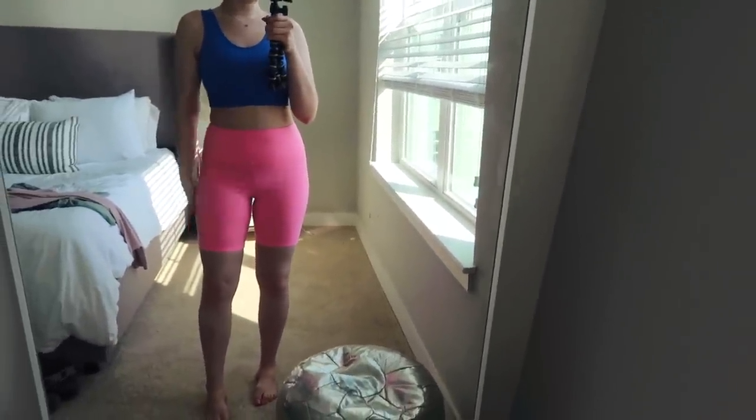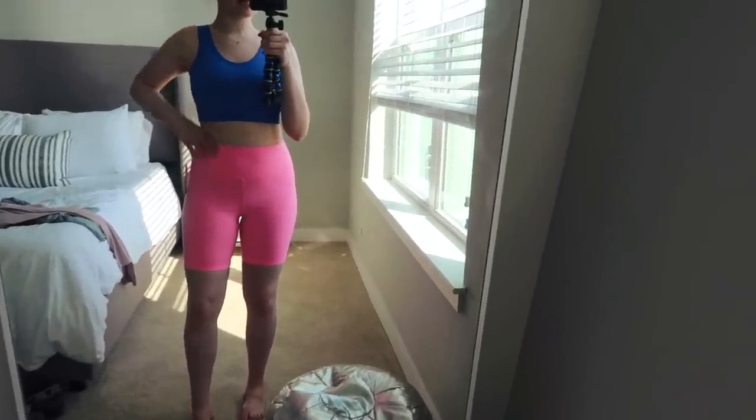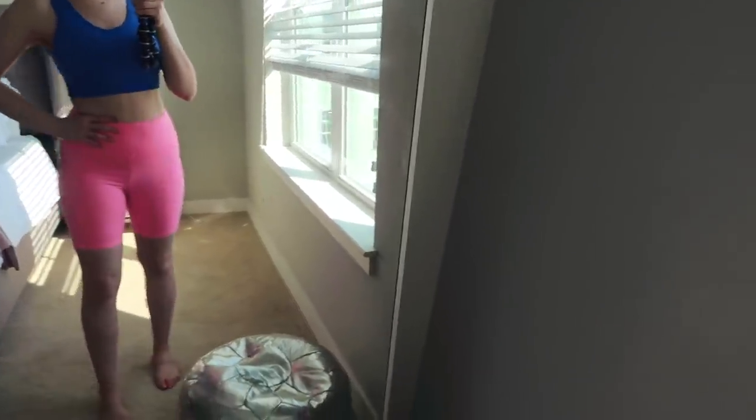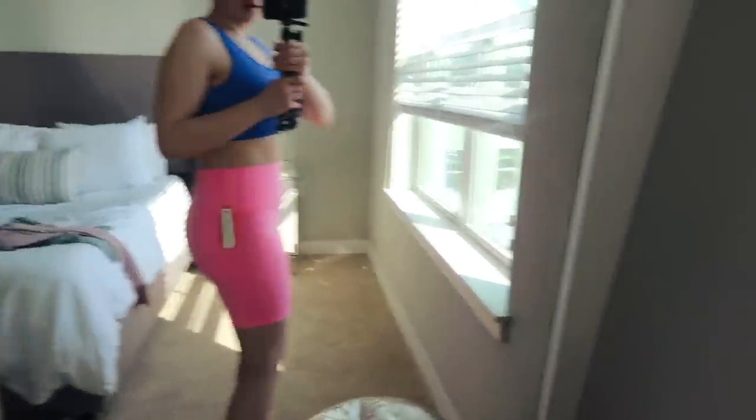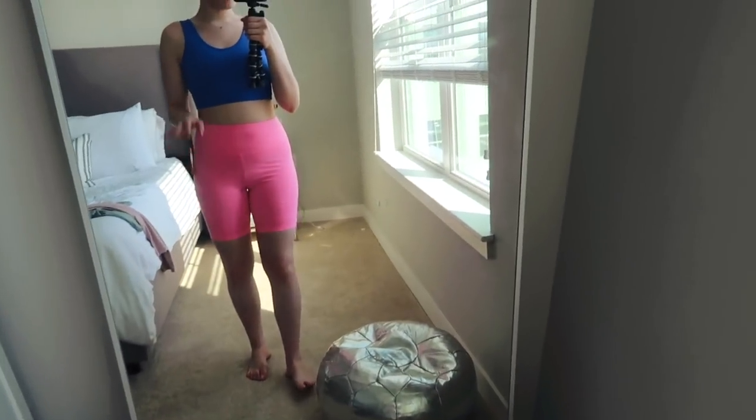Here are the little pink biker shorts on. These are a little bit see-through and more of a cotton material, so I don't know if I'd necessarily recommend working out in them, but you can definitely wear them with a little sweatshirt in the summertime with some sneakers. I love the color and with a tan they will look so good.